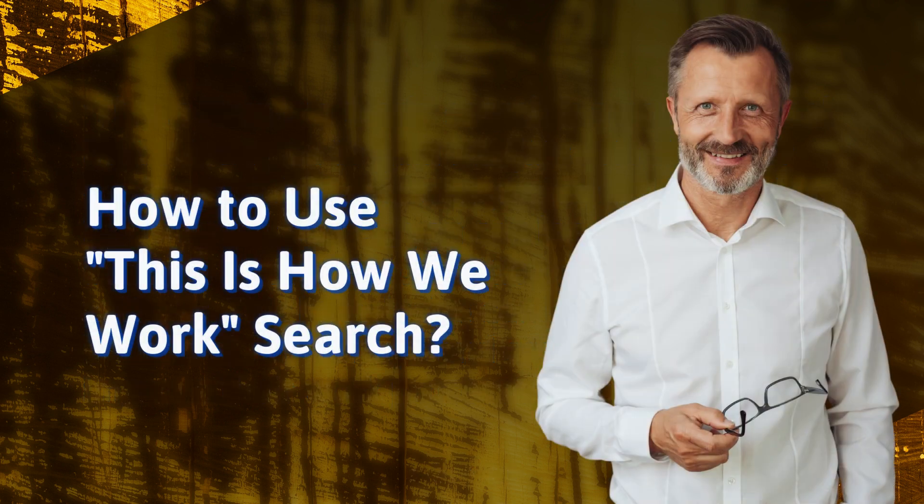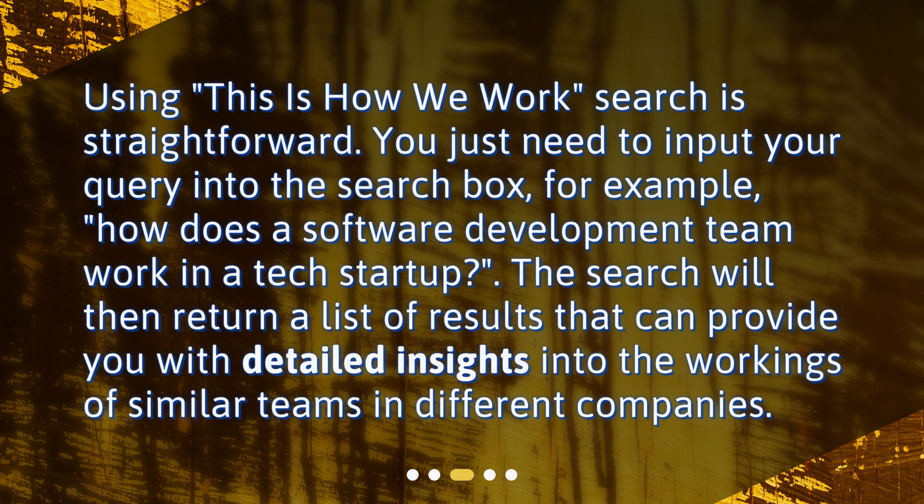How to use This is How We Work Search? Using This is How We Work Search is straightforward. You just need to input your query into the search box. For example, how does a software development team work in a tech startup? The search will then return a list of results that can provide you with detailed insights into the workings of similar teams in different companies.